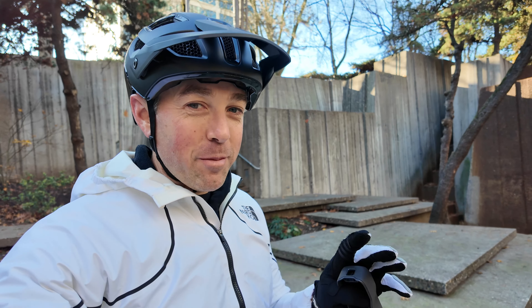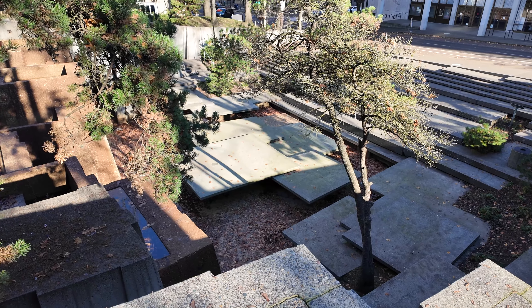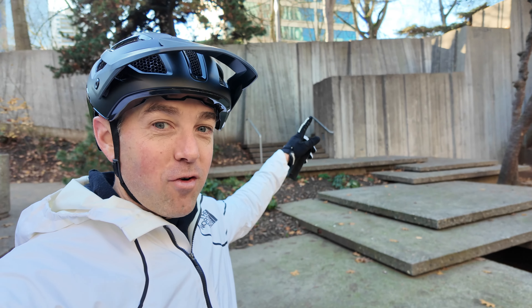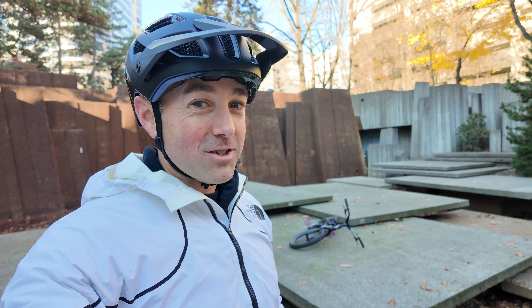No trip to downtown Portland is complete without stopping at this park right here. This is actually a legendary spot — Ryan Leach hit this drop here years and years ago, and this place is kind of iconic for trials. If you come to downtown Portland, you basically have to come here.